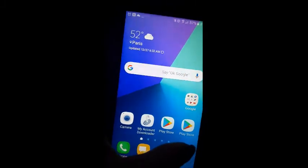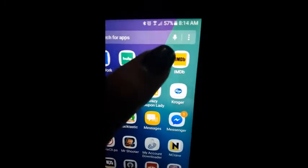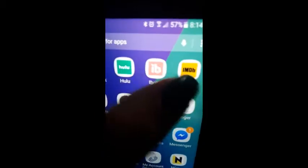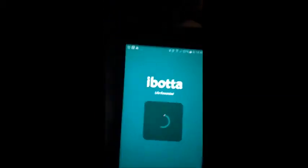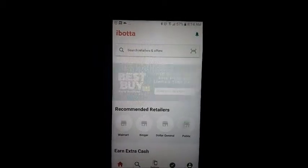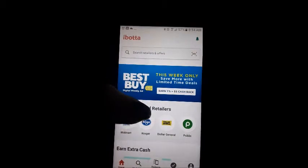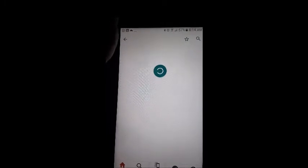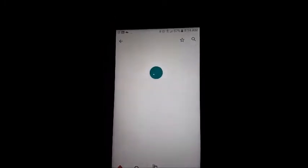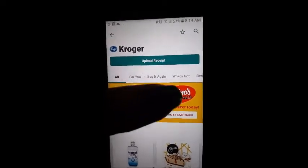First, we're going to find the item. Here's the Ibotta app — you got to bring it up. I always start off with this, because my mother-in-law can be that dense when I'm trying to explain things to her. Alright, Kroger's — and this will sort through what's available at Kroger's.